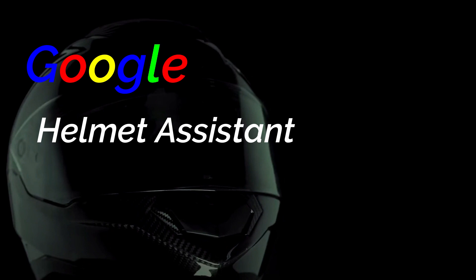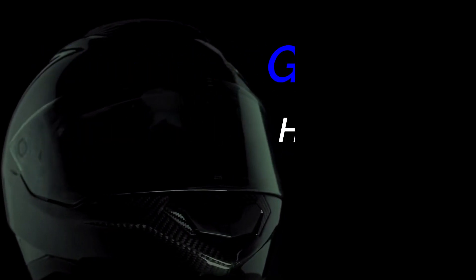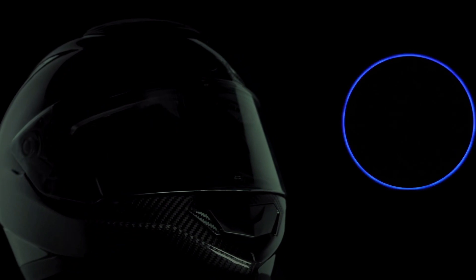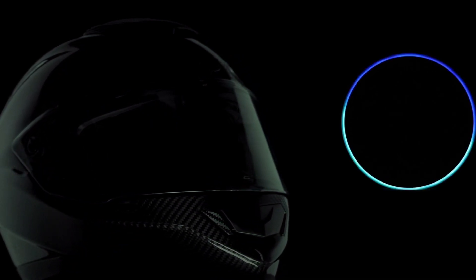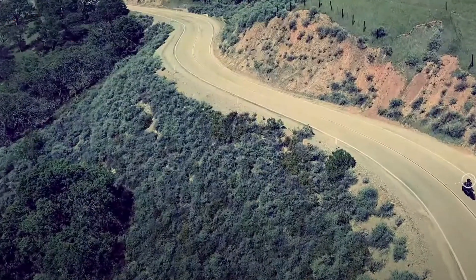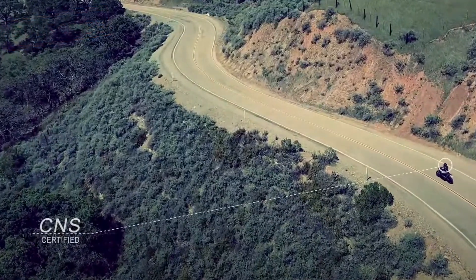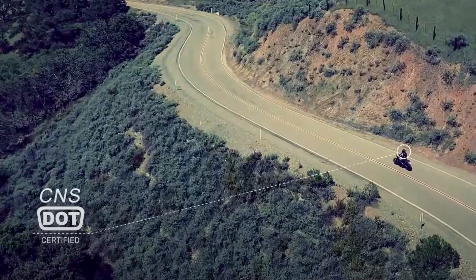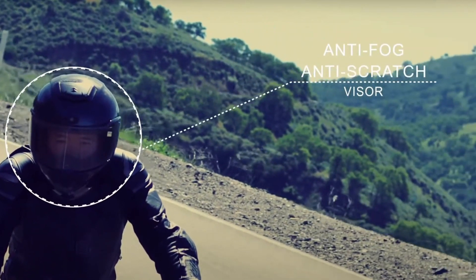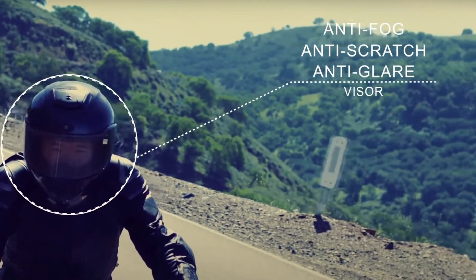The Jarvis XAR also has the ability to take full advantage of its Google Assistant capabilities. The latest Jarvis has all the relevant safety standards, including CNS, DOT, and of course ECE 22.05, and as standard comes fitted with an anti-fog, anti-scratch, and anti-glare visor.